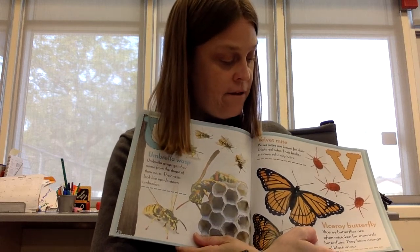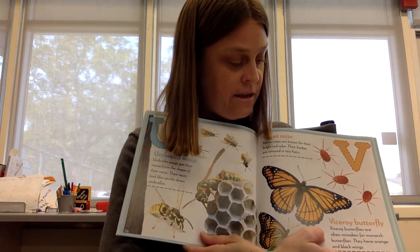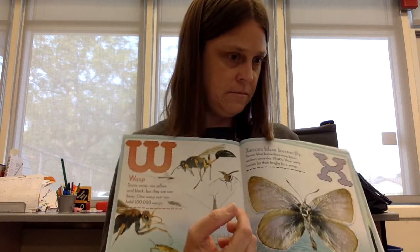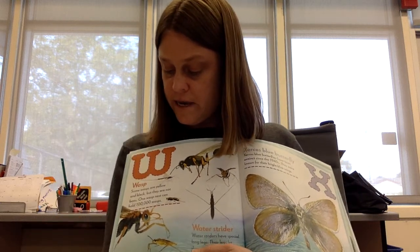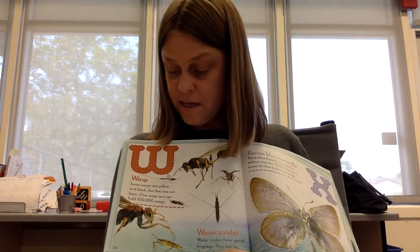Viceroy butterfly. Viceroy butterflies are often mistaken for monarch butterflies. They have orange and black wings. W is for wasp. Some wasps are yellow and black, but they are not bees. One wasp nest can hold a hundred thousand wasps.